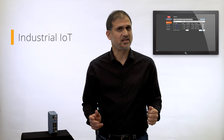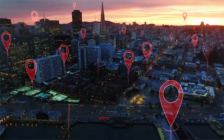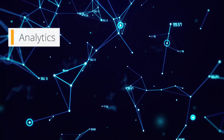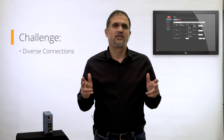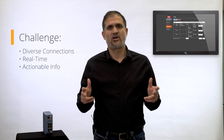Industrial IoT is a new and exciting trend that increases efficiency and reduces costs. This is achieved via technologies like smart devices and big data analytics. But it also involves massive data transmissions to and from many remote sites. The big challenge is doing so over many different network connections, plus there's the need for real-time analytics and to get actionable information from all the data collected.